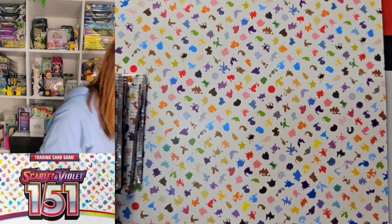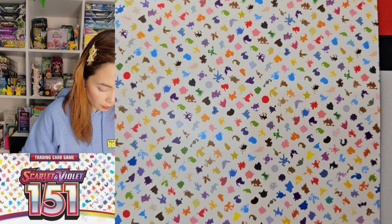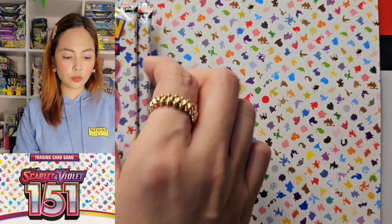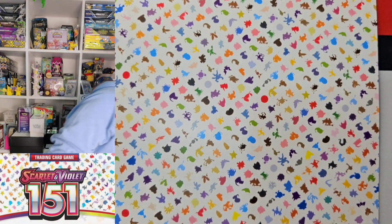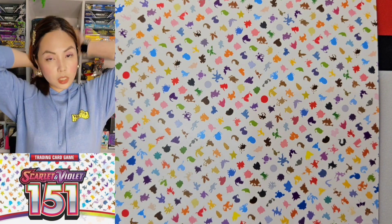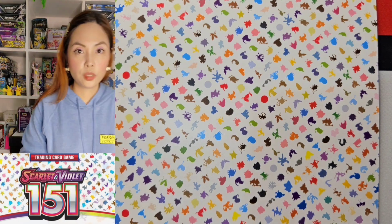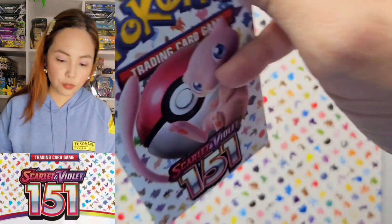How many packs do we get? It's less than 10 for sure. It's just 9 — they didn't even make it 10. So 4 times 9... it's better to just get the set. I do understand it's very expensive. Okay, so this is our second ETB.